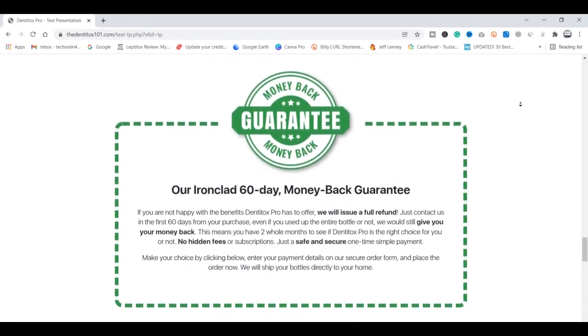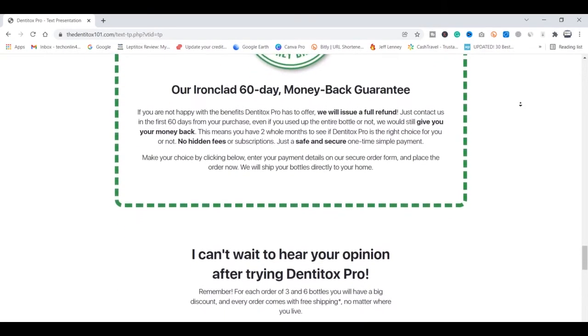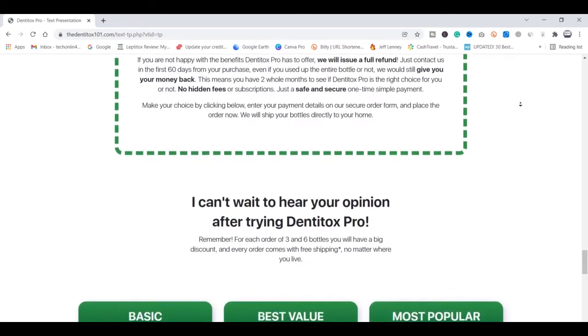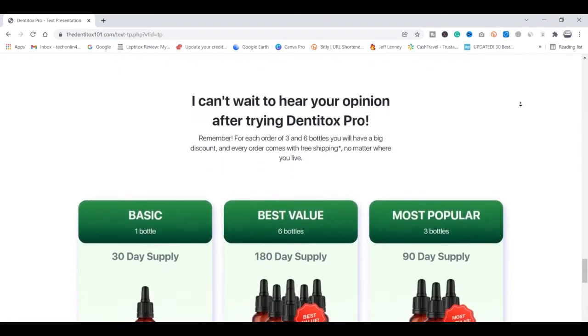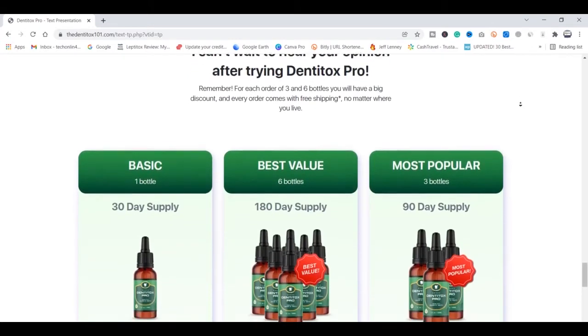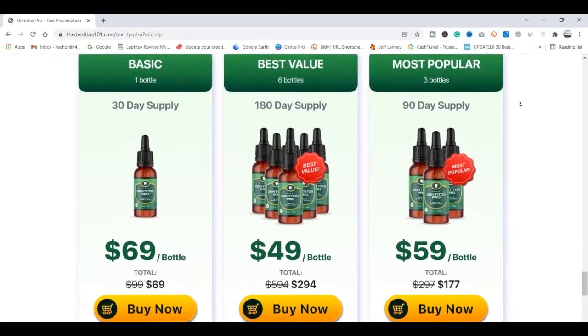DentiTox Pro comes in an oral drops form that was made in a US FDA-approved and GMP-certified facility. One of the best things about DentiTox Pro is that this product is totally free of side effects. There's no chemical composition in its formula — it's 100% pure and safe.